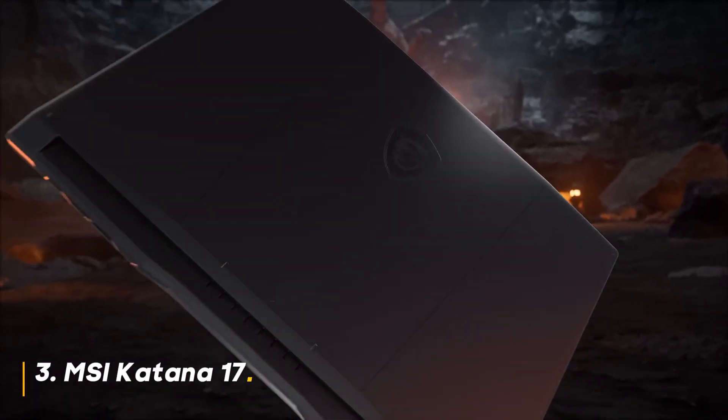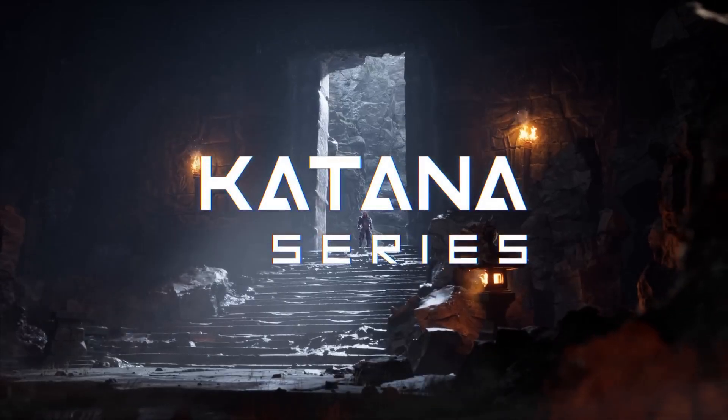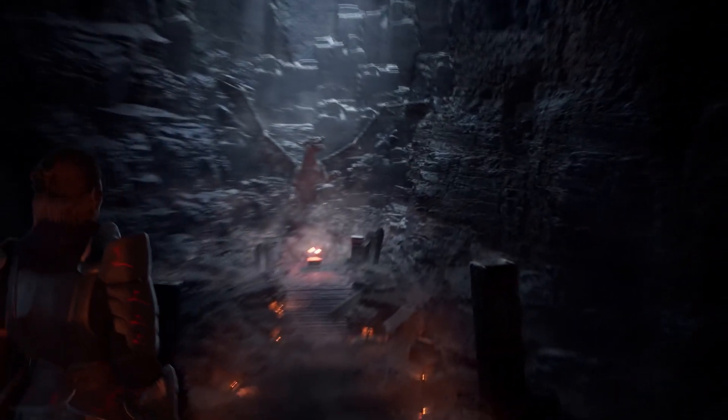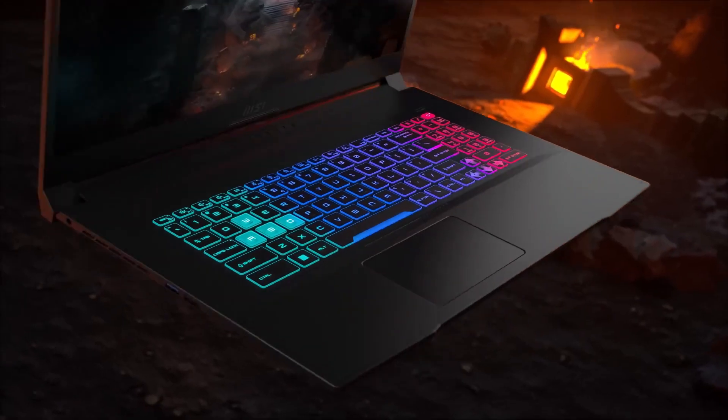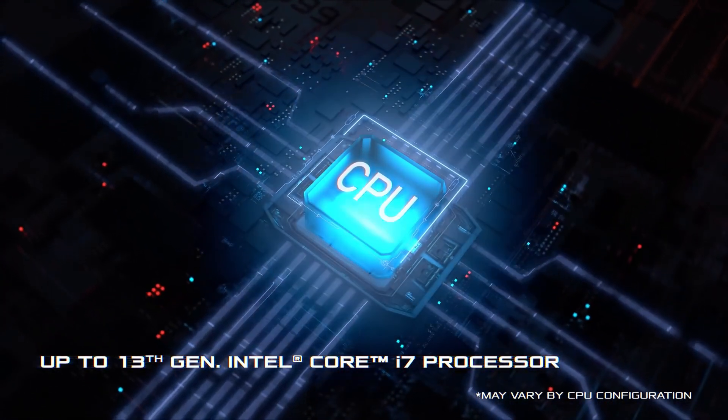Number 3: MSI Katana 17. The Katana 17 is a powerhouse built for no-compromise gaming, rocking a 13th-gen Intel Core i7 processor and a next-gen GeForce RTX 4060 graphics card — it obliterates even the most demanding titles.